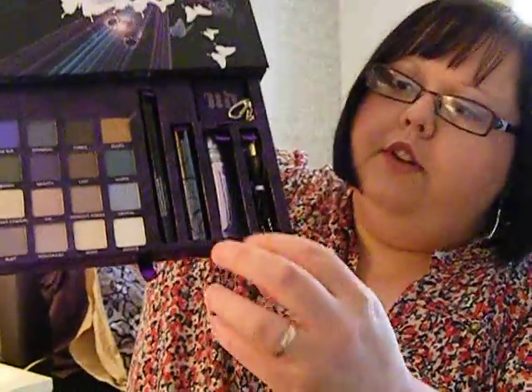Inside you've got your eyeshadows, plus a 24-7 liquid waterproof eyeliner in Perversion, a mini mascara which is the Super Curl Curling Mascara with a curved plasticky-type wand, and a mini original primer potion. Because these are the new packaging, the primer will last a really long time since you only need a tiny bit.